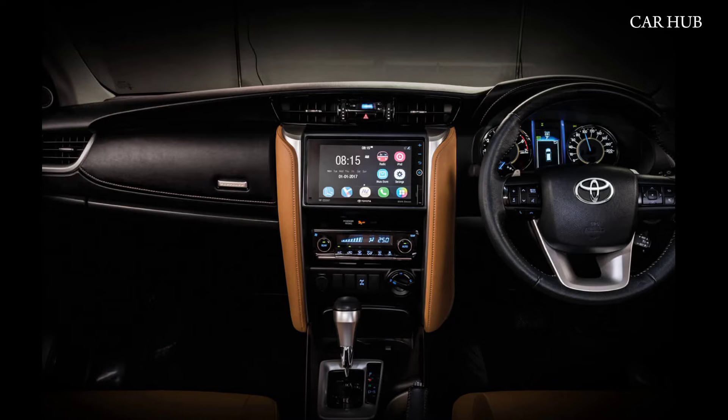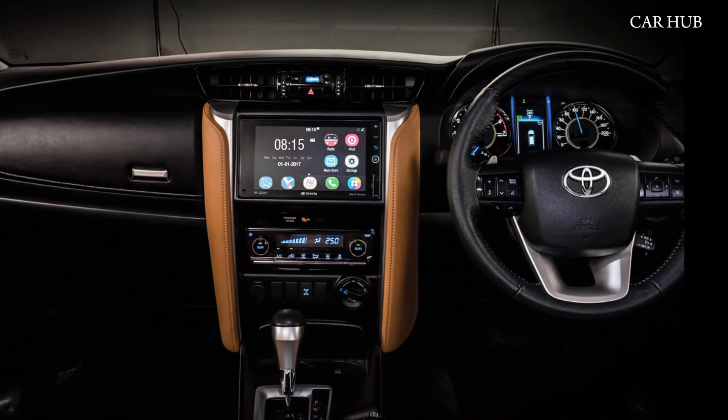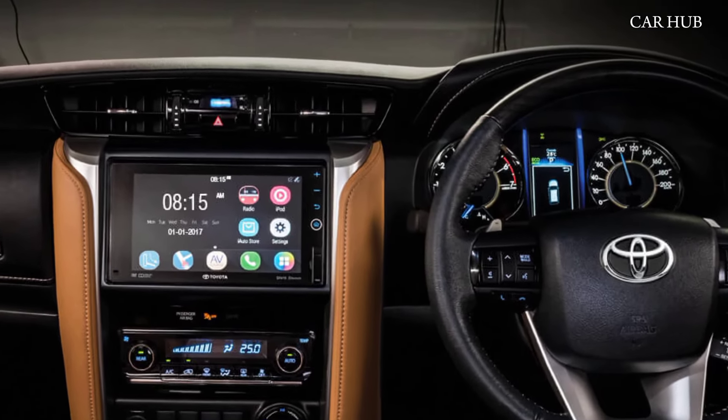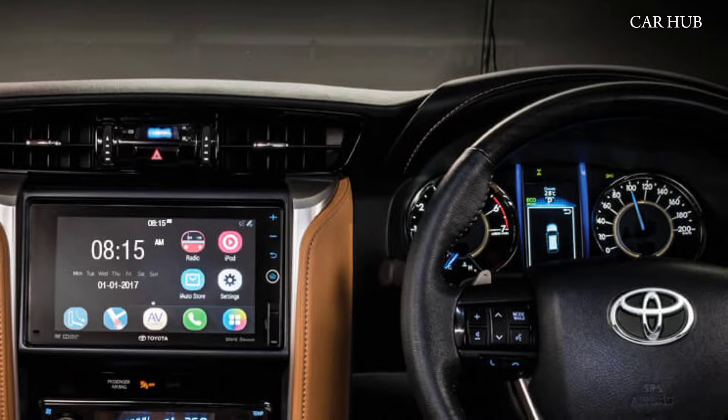The interior of the 2025 Fortuner is designed for comfort and convenience, with a spacious cabin that accommodates up to seven passengers. Premium materials, including leather upholstery and wood trim, give the cabin a luxurious feel.